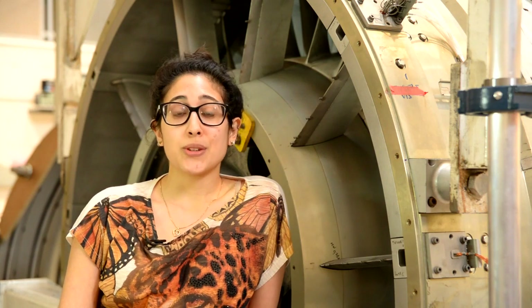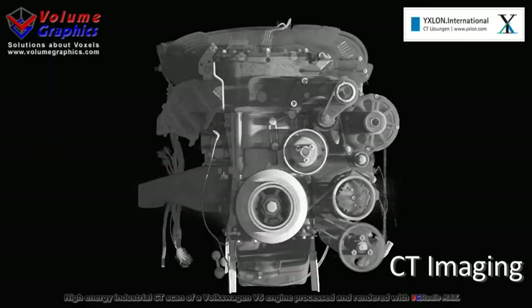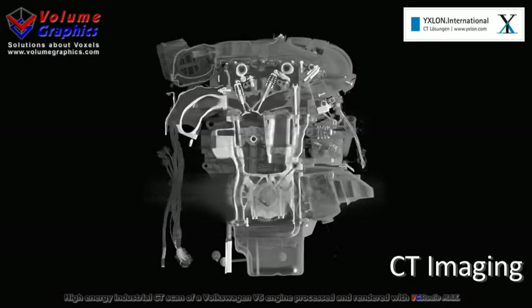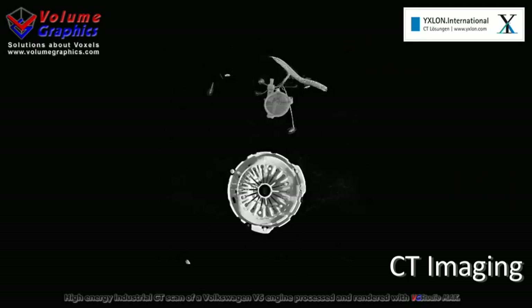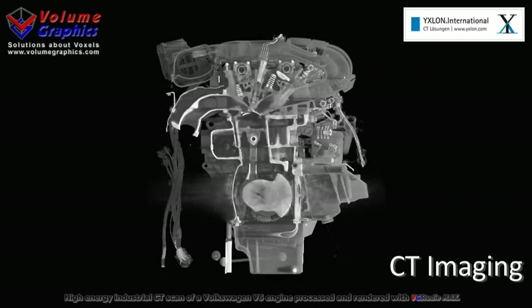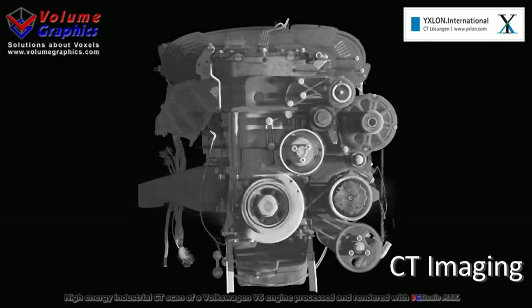X-ray computer tomography allows us to visualise the internal structures of a component in 3D. Instead of firing sound waves, we fire electromagnetic waves in order to produce images based on the interaction of X-rays with matter. We can visualise the internal structure of complex parts, reaching very high resolutions — smaller than the width of a human hair.